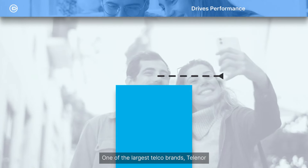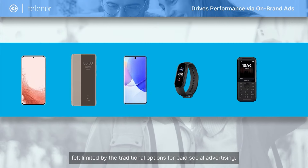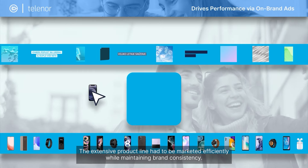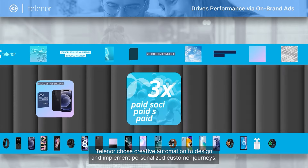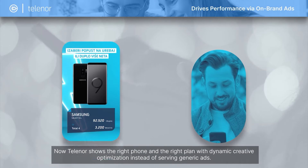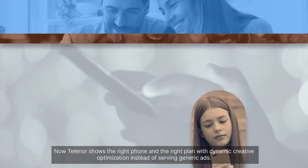One of the largest telco brands, Telenor, felt limited by the traditional options for paid social advertising. The extensive product line had been marketed efficiently while maintaining brand consistency. Telenor chose creative automation to design and implement personalized customer journeys. Now, Telenor shows the right phone and the right plan with dynamic creative optimization instead of serving generic ads.